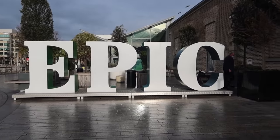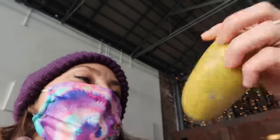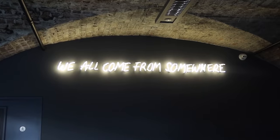So I went to the Epic Museum CHQ and met a girl called Lindsay who gave me a present - a stress ball. That's a stress potato. Thank you so much. You can get your Irish genealogy traced there, by the way, just so you know.